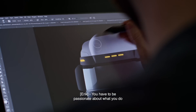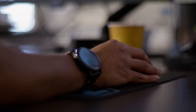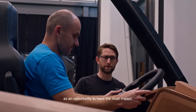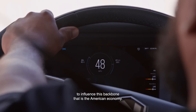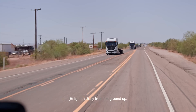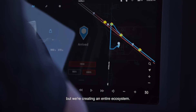You have to be passionate about what you do to be in the design world, because this is not a job — it's a way of life. I really see the transportation industry, and specifically heavy-duty transport, as an opportunity to have the most impact. We have an awesome opportunity to influence the backbone that is the American economy. And if we can do that in a positive way while reducing emissions, I think that's just a great challenge. It is truly from the ground up — we're not only creating a truck, but we're creating an entire ecosystem. And that is what makes this exciting.